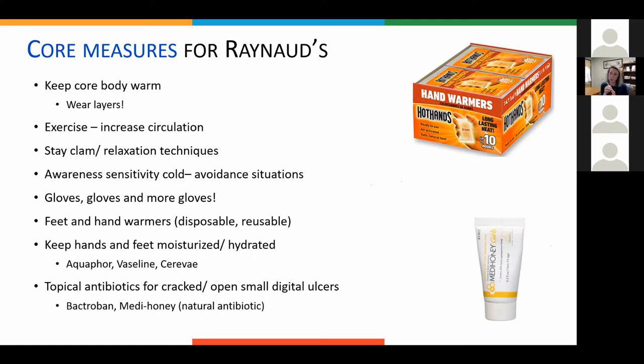If you start getting open cracking and early ulcers, over the counter you can order MediHoney on Amazon — it's medical honey with a little natural antibiotic and a thick Vaseline-like base. Prescription-wise, Bactroban ointment is an actual prescription antibiotic. Talk to your pediatric rheumatology provider about that.